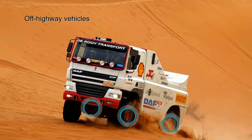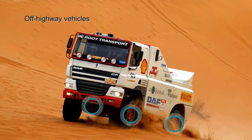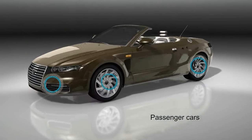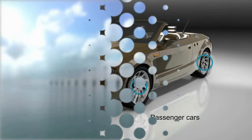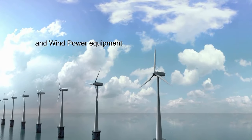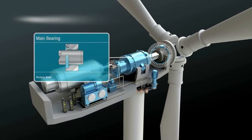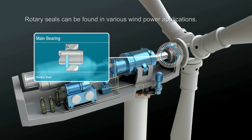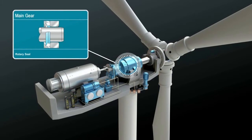Rotating sealing solutions improve performance in off-highway vehicles and in passenger cars. They give reliability in wind power turbines running 24-7. Rotary seals can be found in various wind power applications, in the main bearing and main gear.